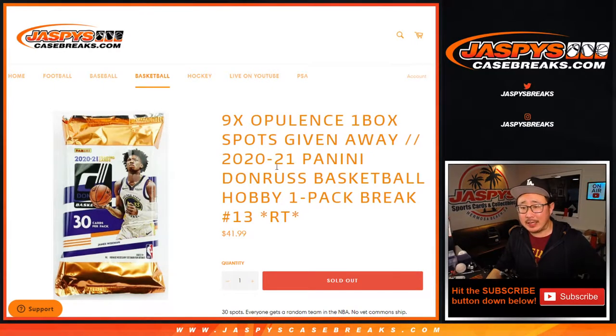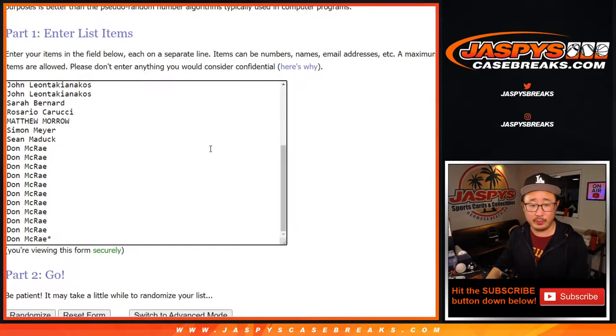Hi everyone, Joe for JaspiesCaseGreats.com coming at you with 2020-2021 Panini Donruss Basketball. Hobby Pack number 13, giving away 9 opulence spots. We just have to sell out 6 or 7 spots straight up. And then we're in a break salon, a one-box break of that opulence hoop, so it should be pretty nice.